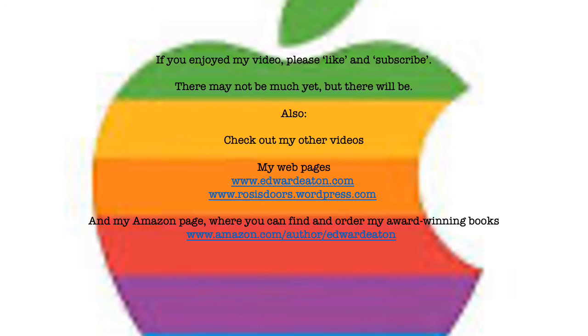If you enjoy my video please like and subscribe. Check out my web pages or my Amazon page. Thank you.